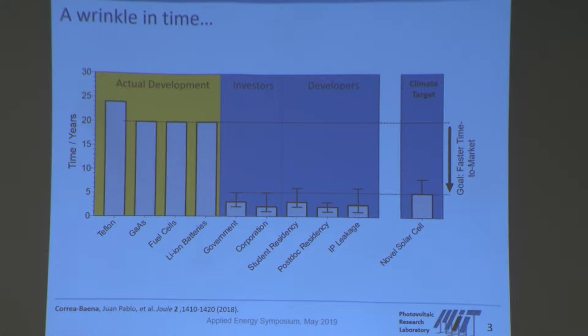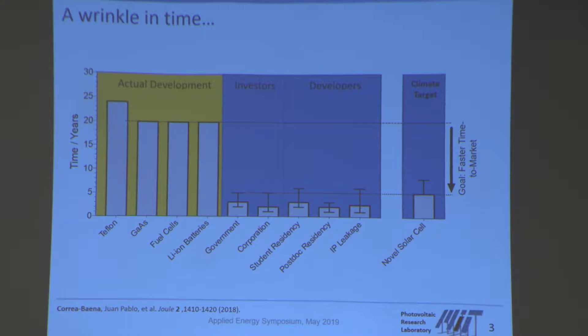We're a technical institution, and if you're a little bit like me, then you probably believe that technology has to play a role in addressing some of these issues. But there's a problem: if we're taking the example of solar energy and we're serious about addressing the climate targets — the goals laid out in the Paris Agreement by the IPCC — and we want to do this with innovation and new solar cell technology...